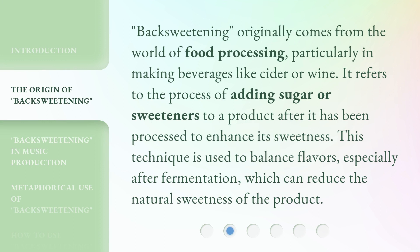Backsweetening originally comes from the world of food processing, particularly in making beverages like cider or wine. It refers to the process of adding sugar or sweeteners to a product after it has been processed to enhance its sweetness. This technique is used to balance flavors, especially after fermentation, which can reduce the natural sweetness of the product.